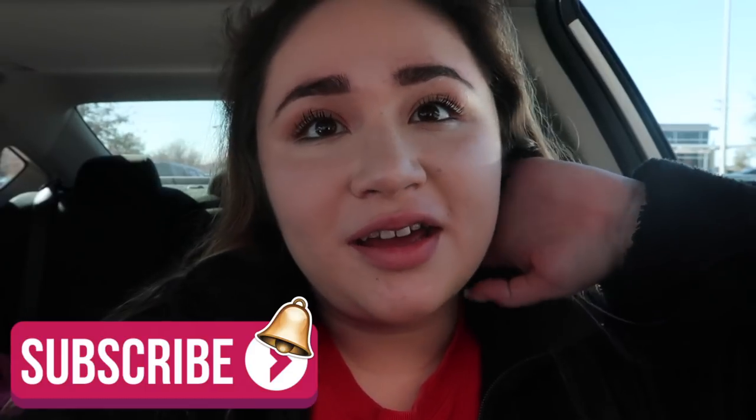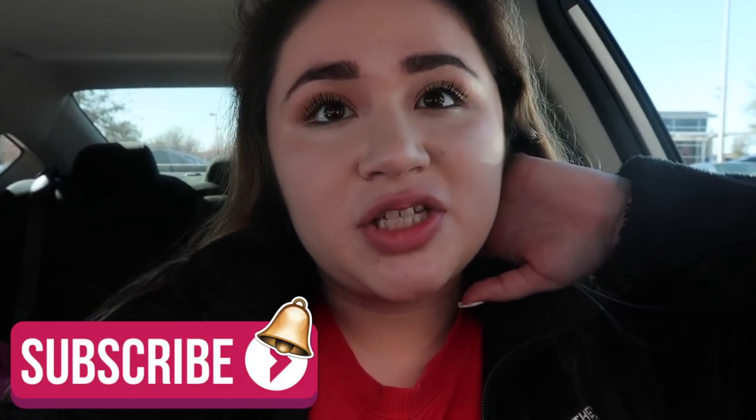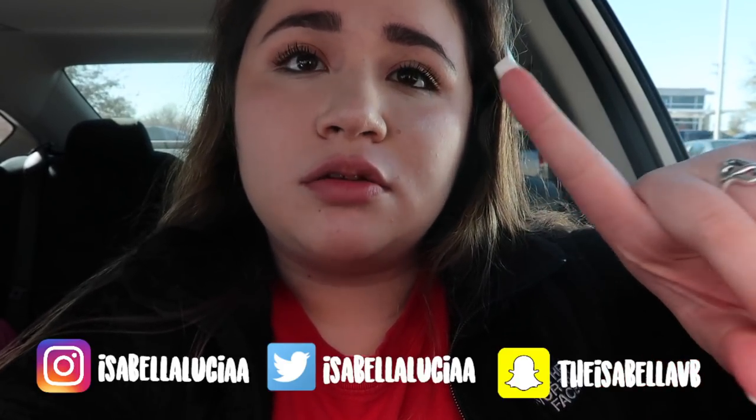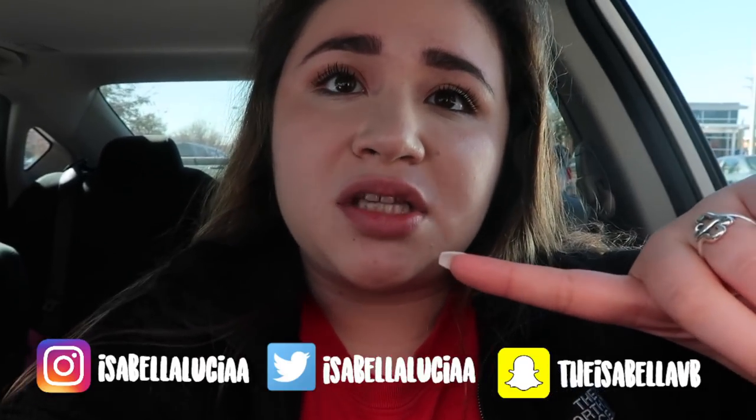I hope you all are having a good day. If you're new to my channel, hi — I'm Isabella. Please subscribe down below if you like this video. I have other videos down below too. Don't forget to subscribe to my vlog channel, Isabella Lucia Vlogs, and follow me on Instagram, Snapchat, and Twitter — they're all Isabella Lucia, except my Snapchat which is theisabellavb in all lowercase.